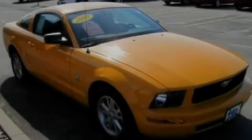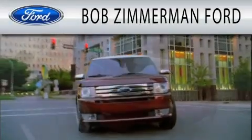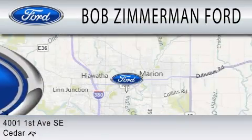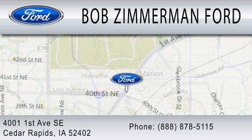Stop by today and test drive this automobile for yourself. Bob Zimmerman Ford is dedicated to doing everything possible to ensure that the experience you have selecting your next vehicle is as pleasant as possible. We are located at 4001 First Avenue Southeast in Cedar Rapids.